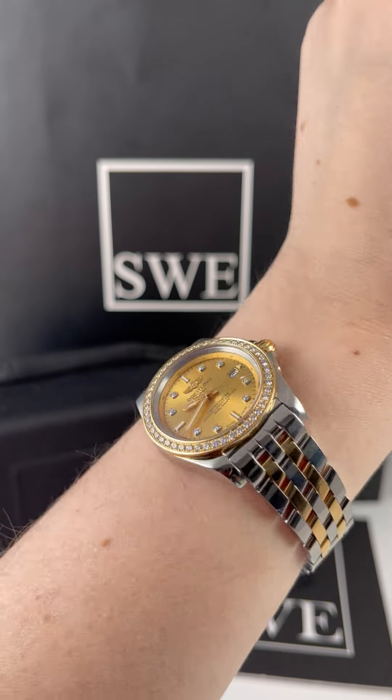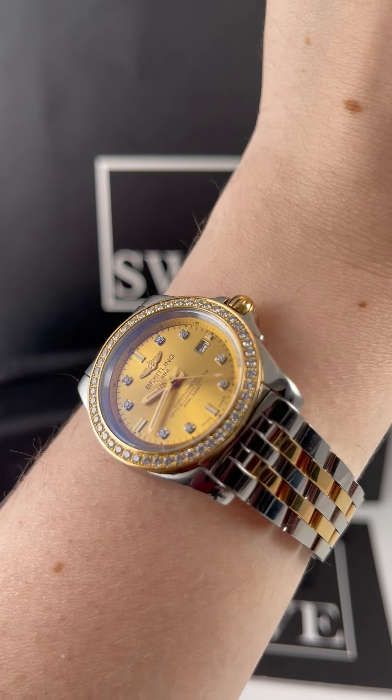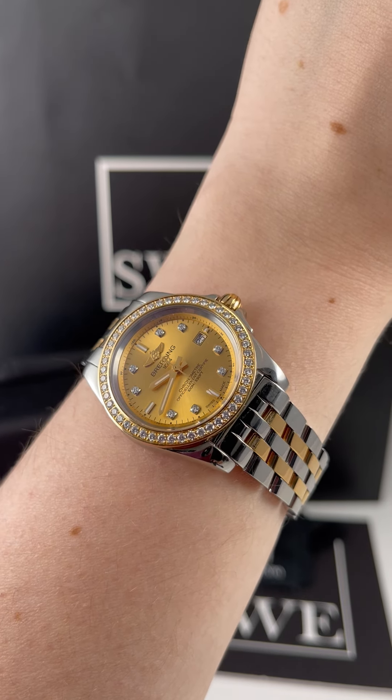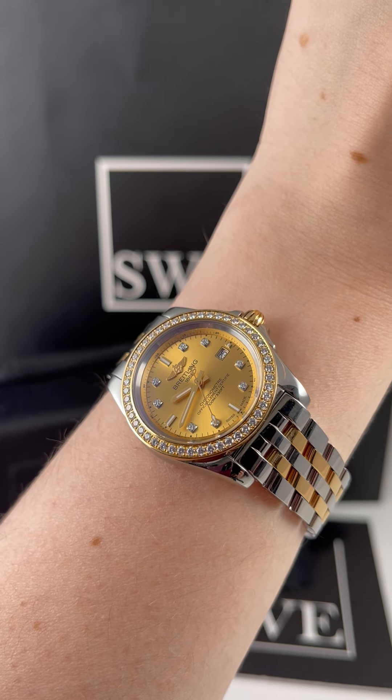This one has a lot of sparkle to it. You can see as I move it around, it looks really great. And this is a quartz movement. So if you're looking for a two-tone watch with a quartz movement, Breitling has you covered because they create a lot of these watches in quartz, which is really nice. It also has the date feature, which is always a nice thing to have.